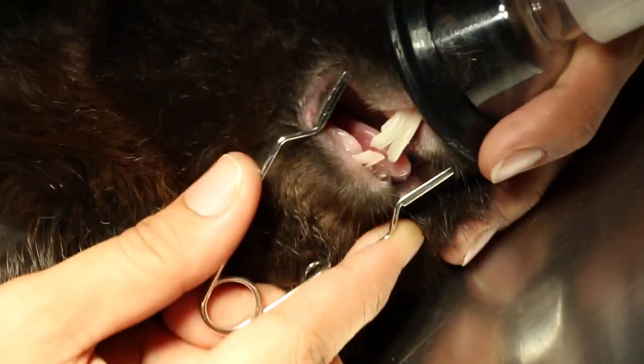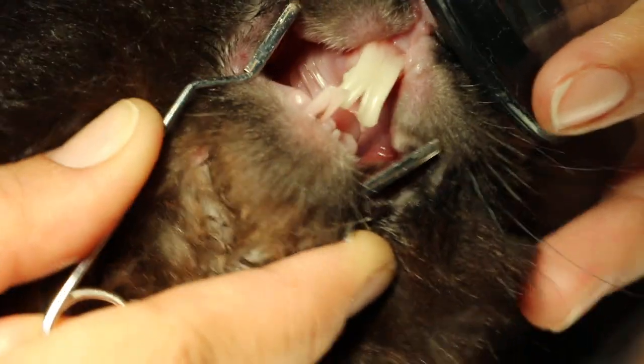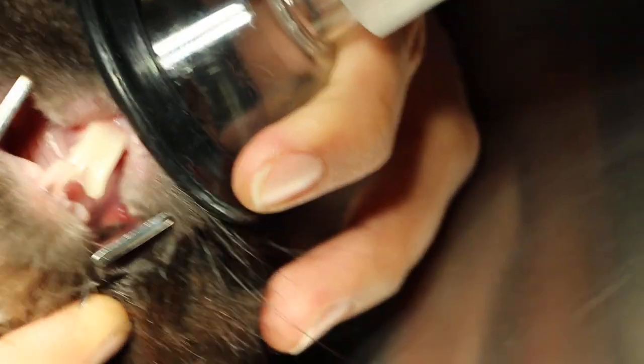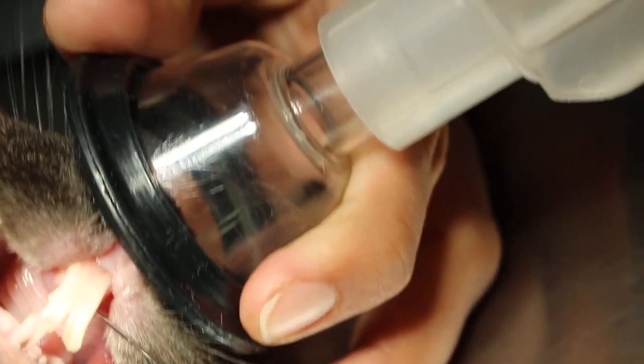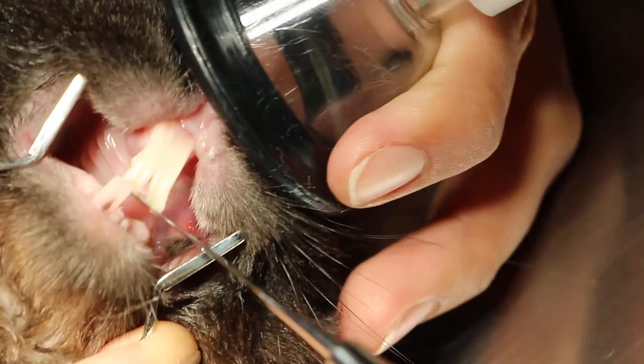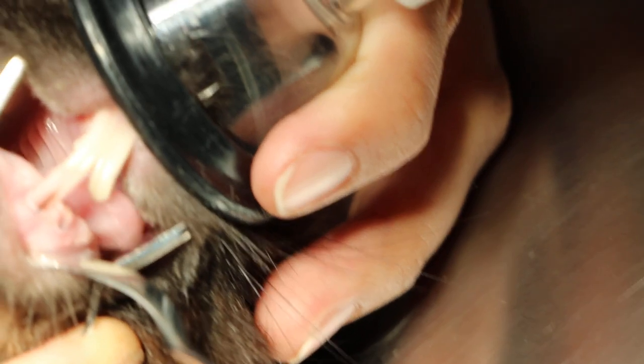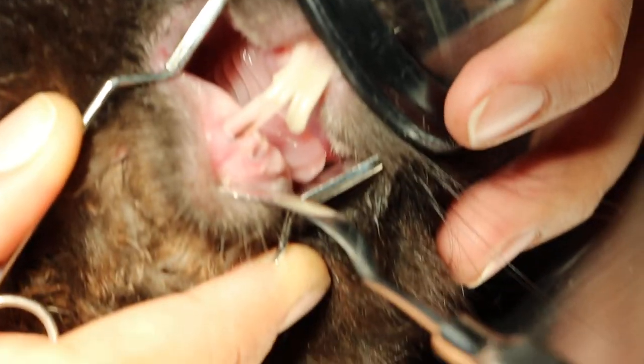This rabbit came in for front teeth extraction. As you can see, it has mouth malocclusion, in the sense that the upper jaw is further back and the lower jaw is longer. There is a fracture of the lower tooth.